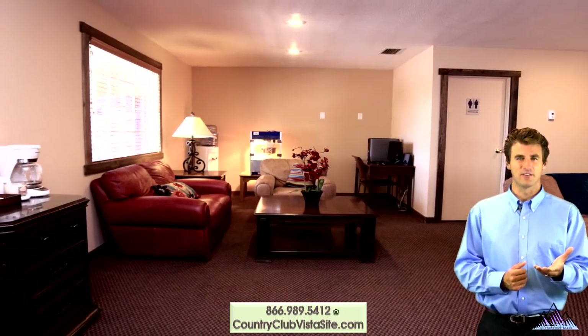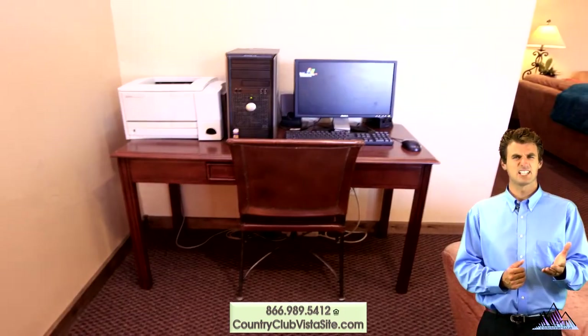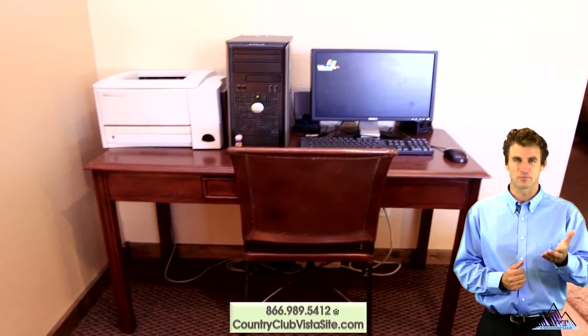Come and visit us in the leasing office and resident lounge. Catch up on Facebook or email on the resident PC with printer.